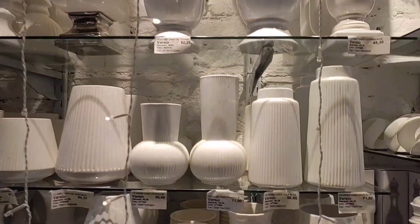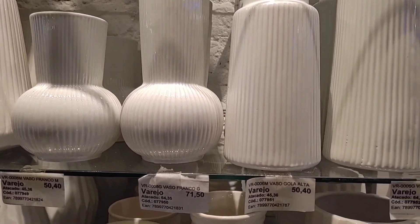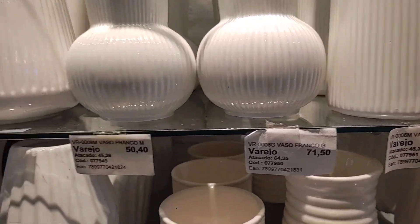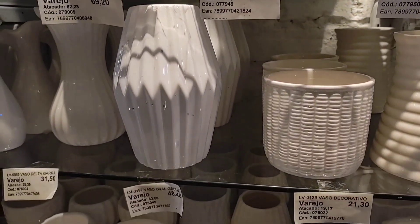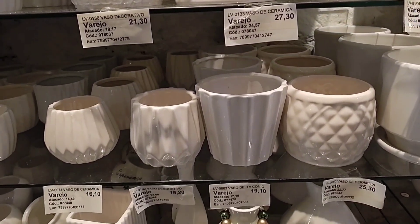These models here are going for R$71.50 and R$50.40. This one is R$21.30, R$27.30, R$23.30, and R$19.10.